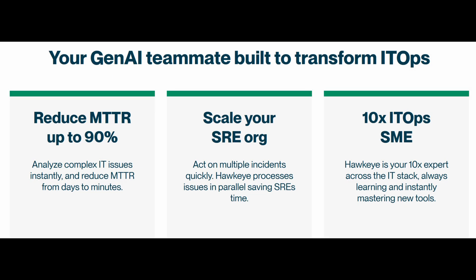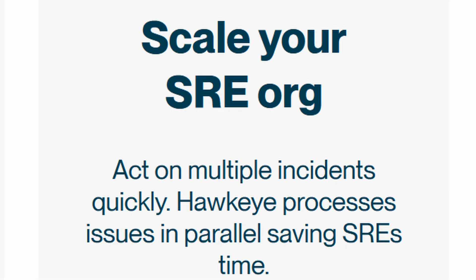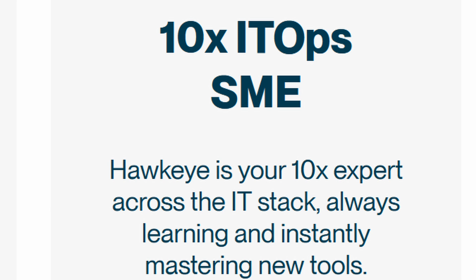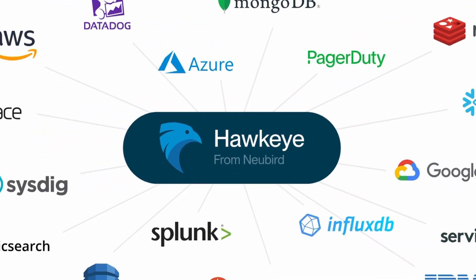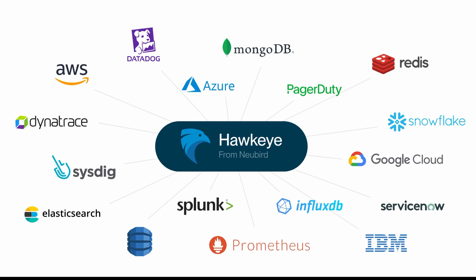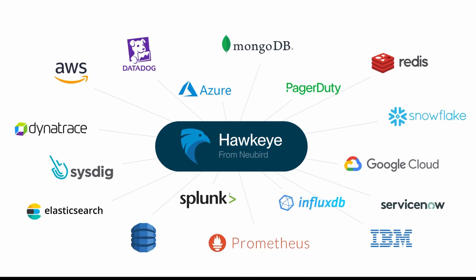Plus, by automating routine tasks, reducing mean time to resolution by up to 90%, and seamlessly scaling to meet any demand, Hawkeye enhances operational efficiency. Whether integrated with AWS, Azure, PagerDuty, or Datadog, Hawkeye is available around the clock, ready to support your team at any scale.